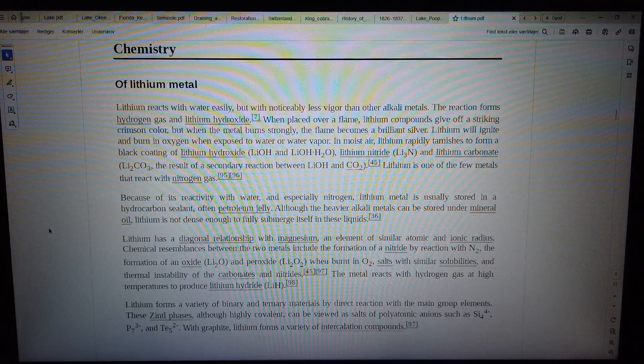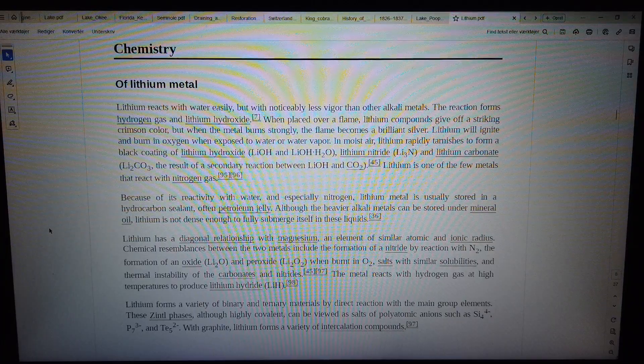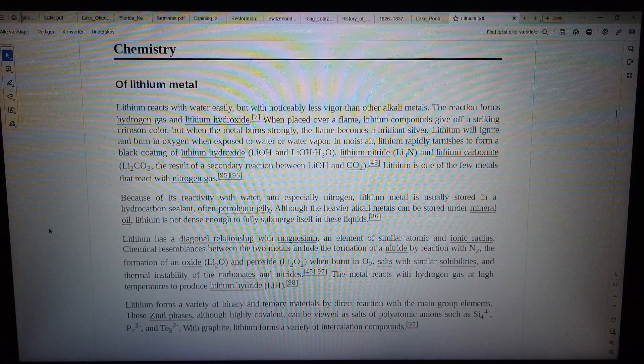Lithium has a diagonal relationship with magnesium, an element of similar atomic and ionic radius. Chemical resemblances between the two metals include the formation of a nitride by reaction with N₂, formation of an oxide (Li₂O) and peroxide (Li₂O₂) when burnt in O₂, salts with similar solubilities, and thermal instability of the carbonates and nitrides.